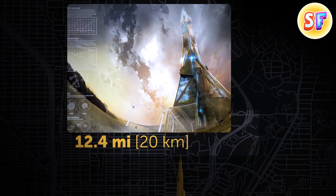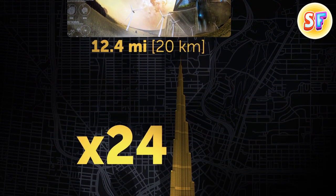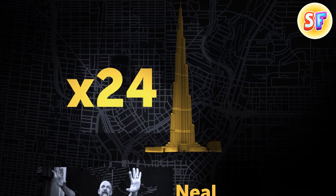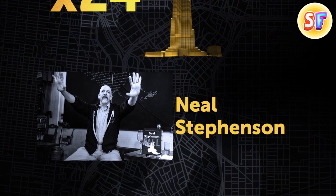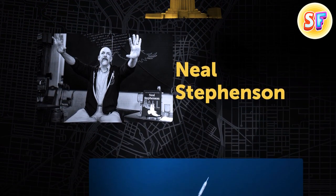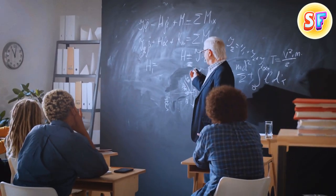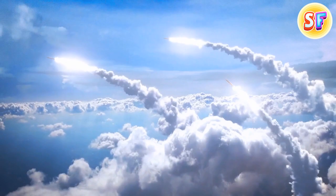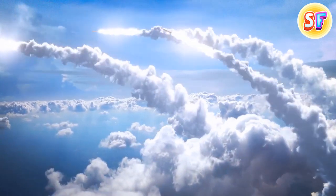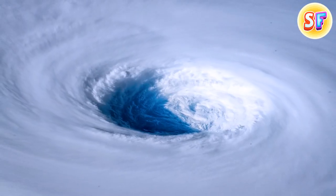Another ambitious concept is a 12.4-mile skyscraper — that's 24 Burj Khalifas stacked on top of each other. Science fiction author Neal Stevenson, who studied physics before taking up science fiction, developed the project and suggested using the skyscraper as a liftoff ground for rockets. He claimed it would be the cheapest way to launch rockets into space. Engineers would also have to deal with the very intense winds at such heights.